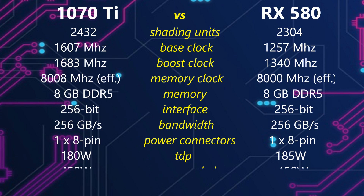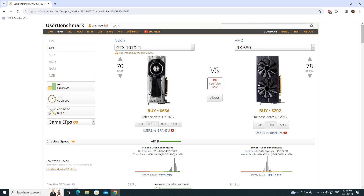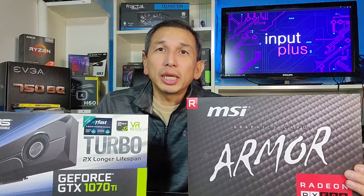You can tell that the 1070 Ti is clearly superior in hardware over the RX 580. However, to be fair, when I was using the RX 580 I didn't really feel that the video card was lacking. The 1070 Ti is a nice bonus because it's got stronger specs. As you can see with UserBenchmark, it's showing it as being 81% better than the RX 580, which is quite a lot. Let's look at the benchmarks to see if that is indeed the case.